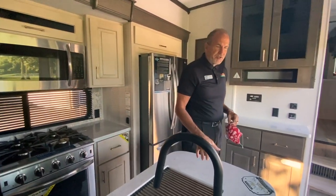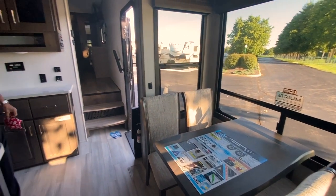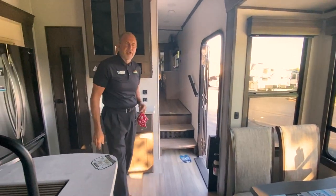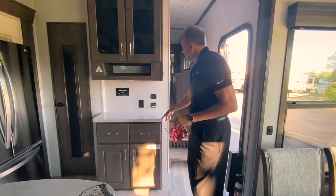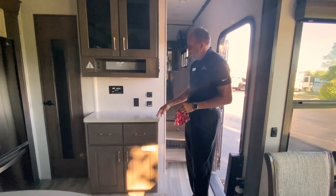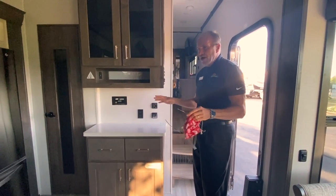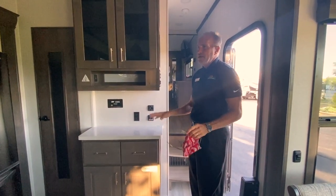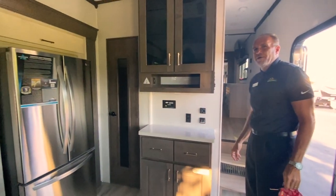Across from the solid surface countertops you pick up a freestanding dinette with four chairs — plenty of room to play cards, eat dinner, whatever you need. They're also giving you a nice little breakfast bar where you can put a crock pot, coffee maker. In the kitchen area you've got a ton of counter space, a ton of storage, and you also pick up a residential refrigerator and freezer.